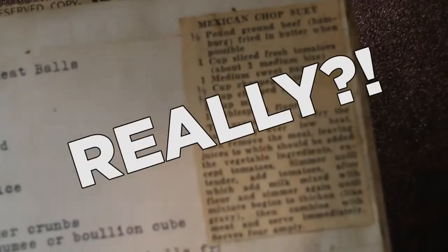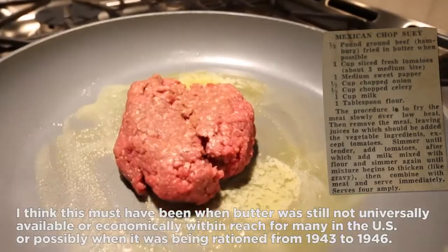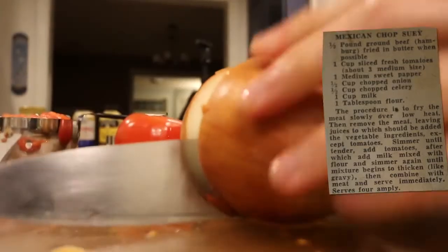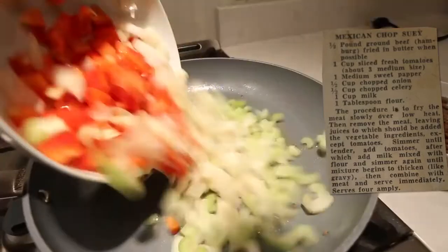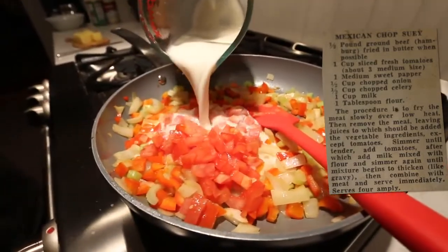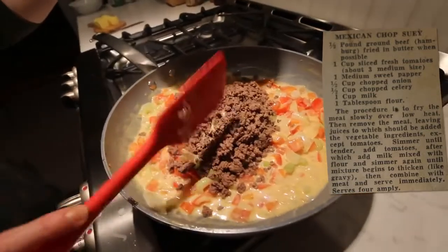Recipe number four: Mexican chop suey. One half pound ground beef fried in butter when possible. One cup sliced fresh tomatoes, one medium sweet pepper, one half cup chopped onion, one half cup chopped celery, one cup milk, one tablespoon flour. Fry the meat slowly over low heat, then remove the meat leaving the juices, to which should be added the vegetable ingredients. Simmer until tender, add tomatoes, after which add milk mixed with flour, and simmer again until mixture begins to thicken like gravy, then combine with meat and serve immediately.